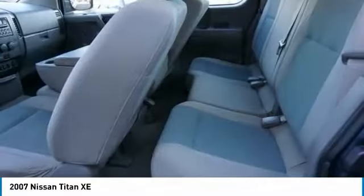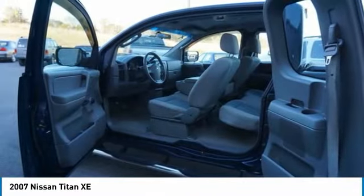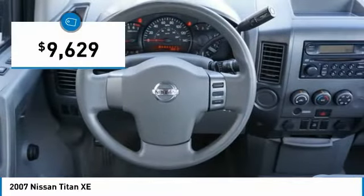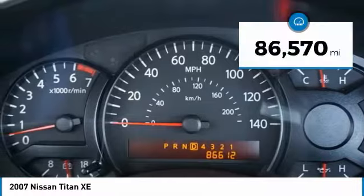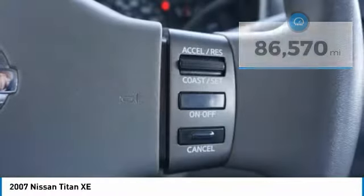The massive interior cabin boasts a fold-up rear bench seat and a flat loading floor. When it comes to power and comfort, the Titan can't be beat and is priced below $10,000. This vehicle has less than 90,000 miles. Here are some of this vehicle's great options.